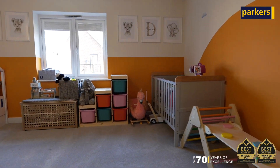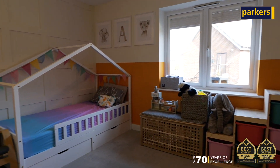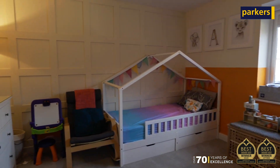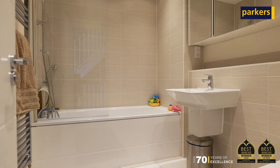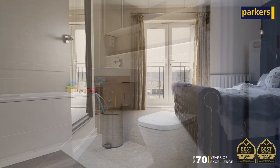To the first floor we have a further reception room which can be adapted to your personal needs, as well as a second double bedroom and a family bathroom. The second floor hosts the master bedroom featuring an en-suite and Juliet balcony, as well as the third bedroom.